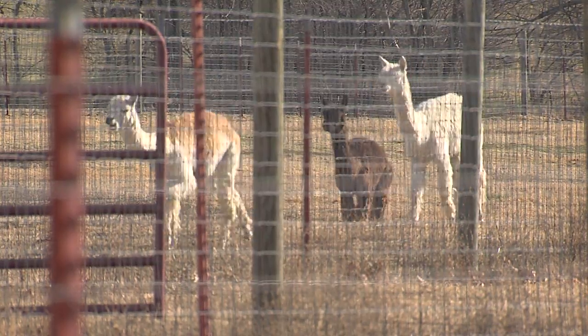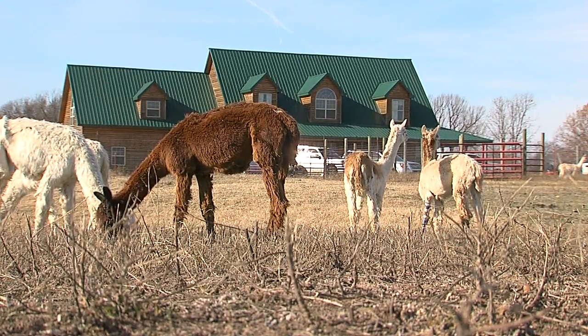Alpacas. They look like little llamas, but smaller. I have 53 at the moment. The alpaca fleece is some of the best fibers in the world. There's only a couple of other fibers that might be warmer. One is polar bear fleece, and it's not too convenient to shear them.